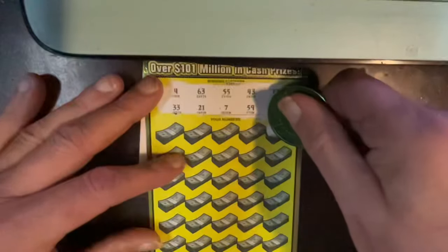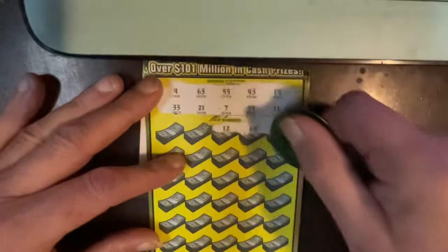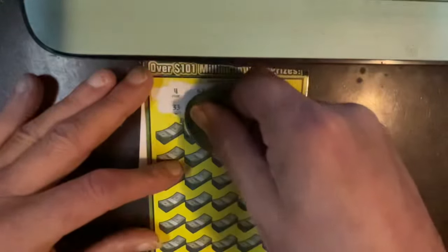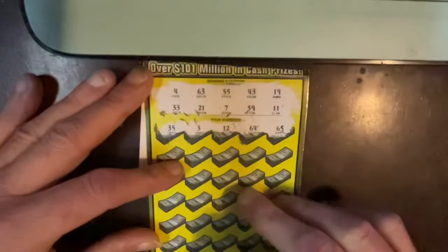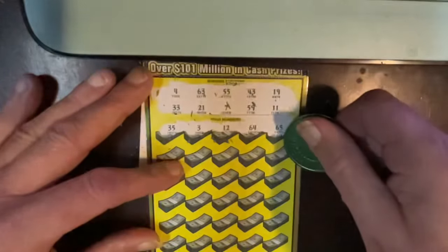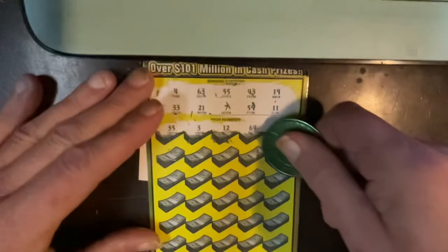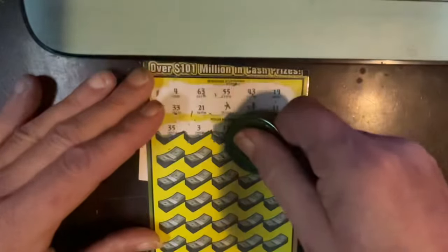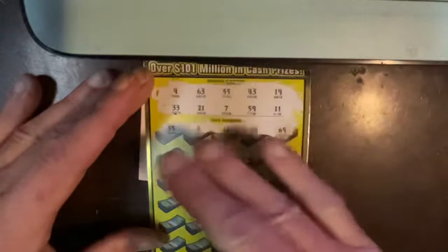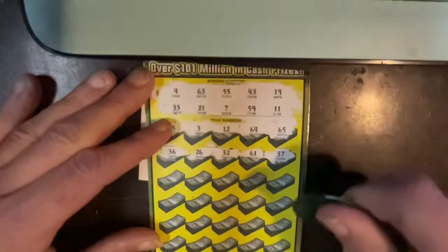65, no match. 64, no match. 12, we needed 11. 3, we needed 4 — all these one-offs. 35, we only have a 33. 33, next row. 37, we needed 33. 61, no match. 32, no match — one-off. 26, we need 21. And 36, no match. Next row.